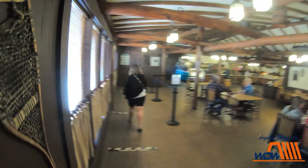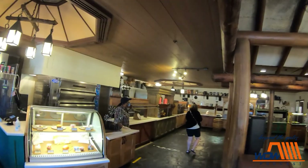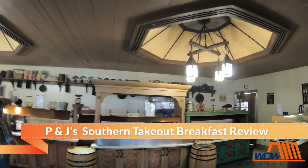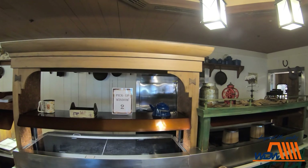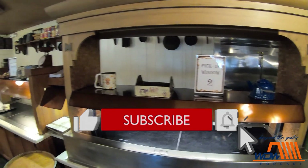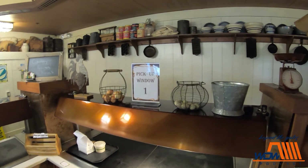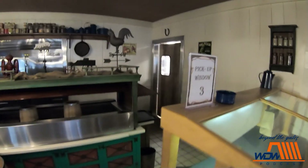Quick service here at Fort Wilderness, once known as Trails End. We're going to get it to go right here. You pretty much pre-order on the app and then you can come pick it up over here at different pick-up windows — pick-up one, pick-up two, pick-up window three.